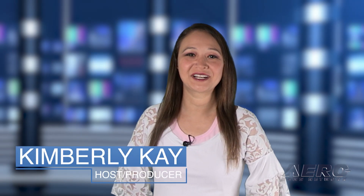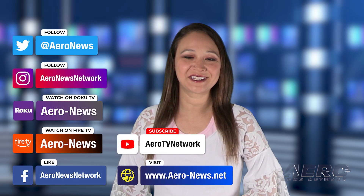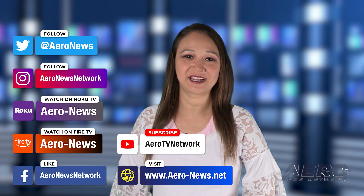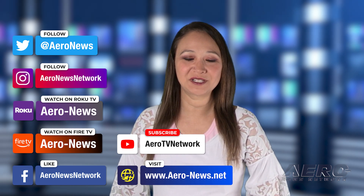That does it for our show today. I'm your host Kimberly Kay. You can catch episodes of Airborne on Roku and Fire TV — just search for Air News or Airborne in the directory. Don't forget to follow us on social media. Thanks for watching. We'll see you next week.